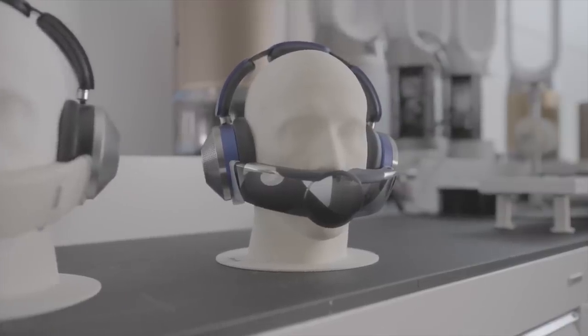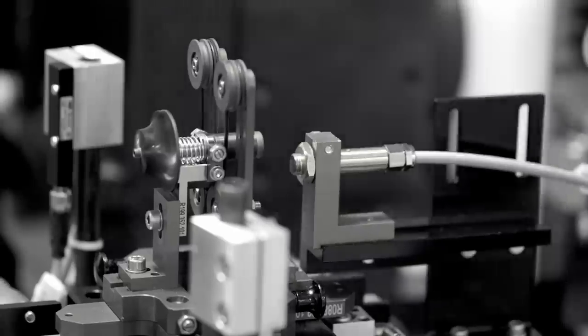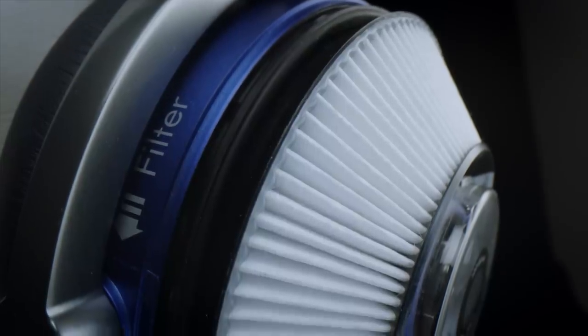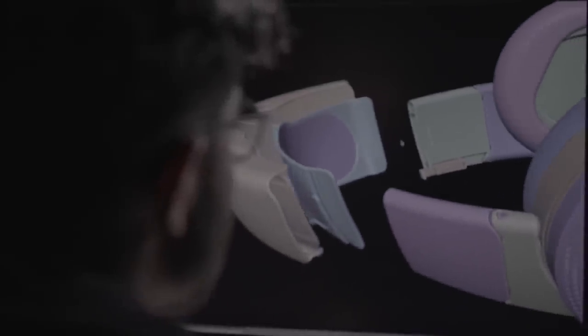Dyson just unveiled its first wearable product, and it's not what you think it is. The device is called the Dyson Zone, and it's a set of noise-canceling, air-purifying headphones. It comes with a detachable visor for the bottom half of the wearer's face that looks, to put it mildly, odd.